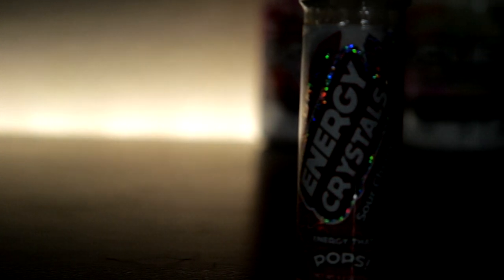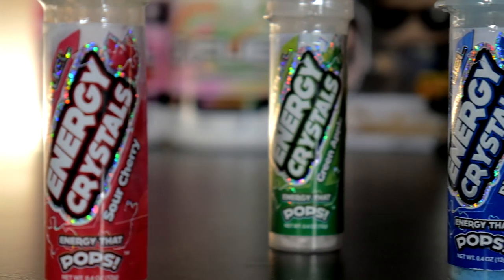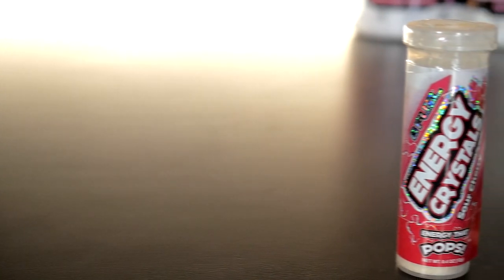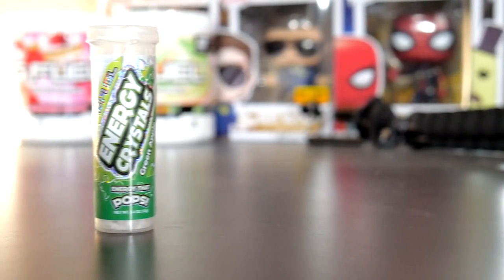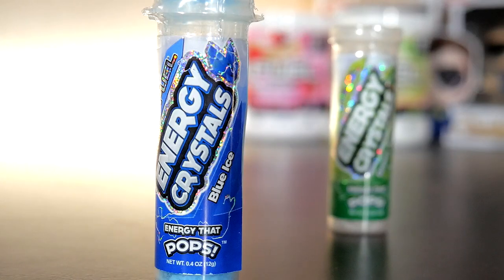In this video we're going to be checking out pop rocks that have caffeine in them. Now I know this isn't a tech review or tech in general, but the G Fuel energy crystals really piqued my interest.